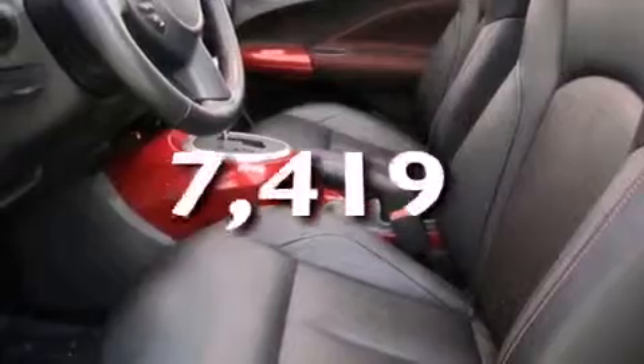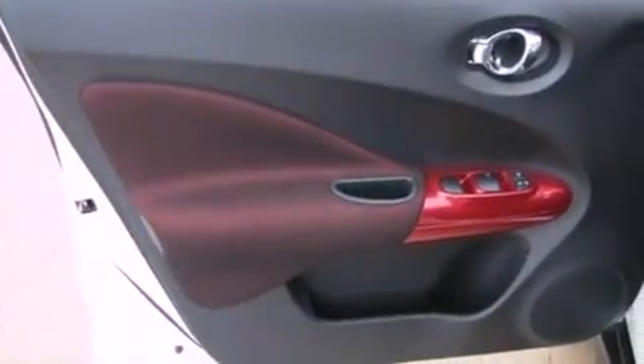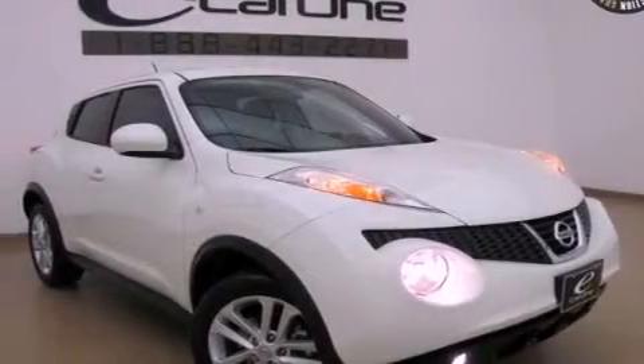This vehicle has fewer than 8,000 miles on the odometer. With an EPA estimated rating of 32 miles per gallon on the highway, this vehicle does not compromise its fuel efficiency for size, comfort, or fun.